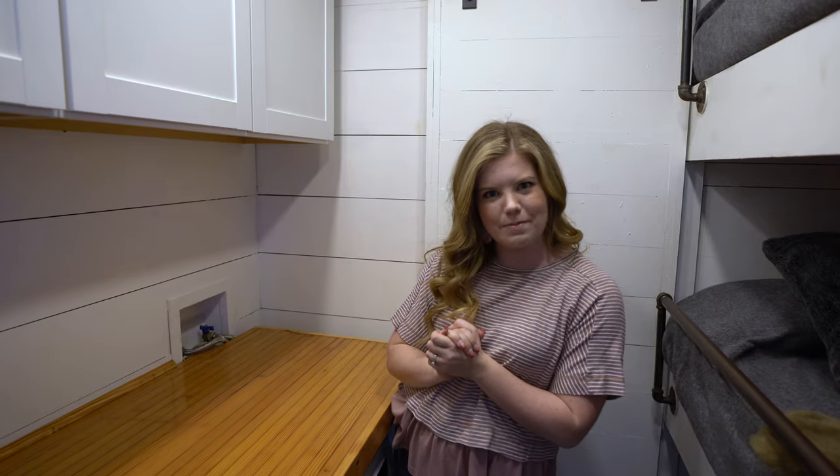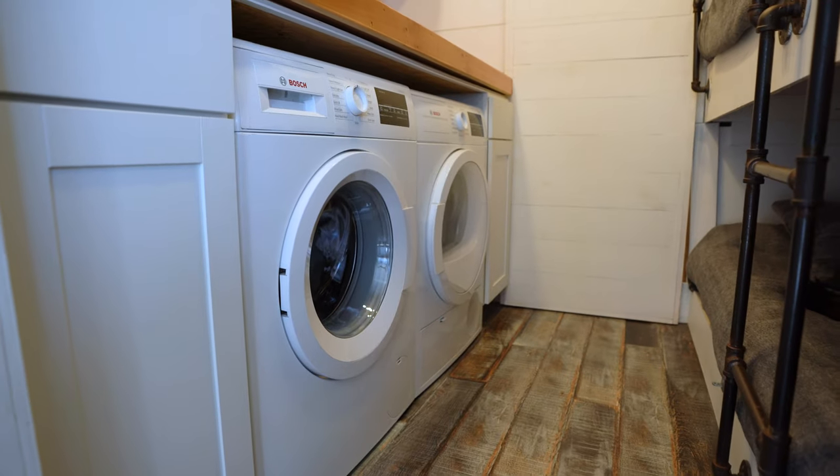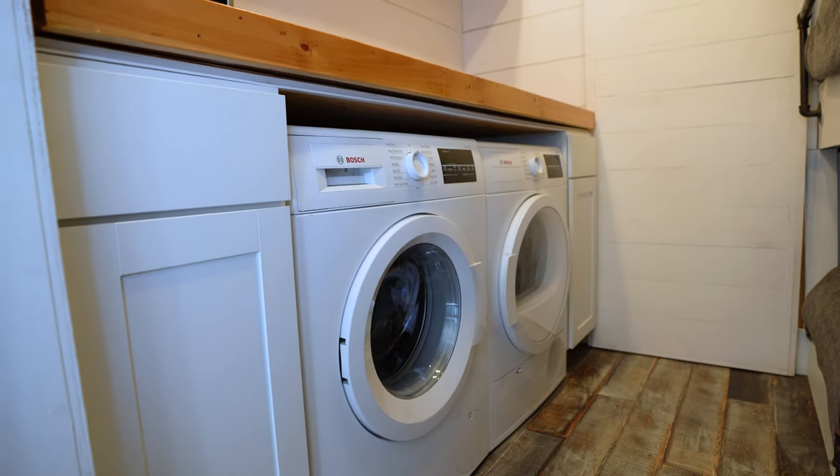The counter also contains a microwave and toaster oven with a few cabinets above for extra storage and some additional amenities below. Believe it or not, they actually have a washer and dryer, so if you're here on an extended stay you can wash your clothes — which is a wonderful bonus.